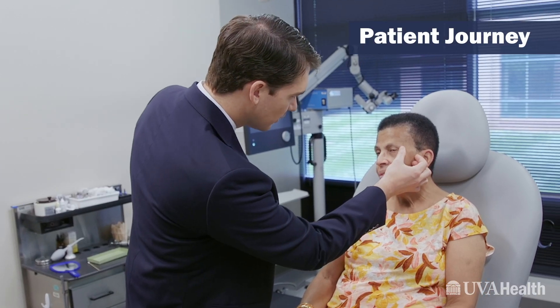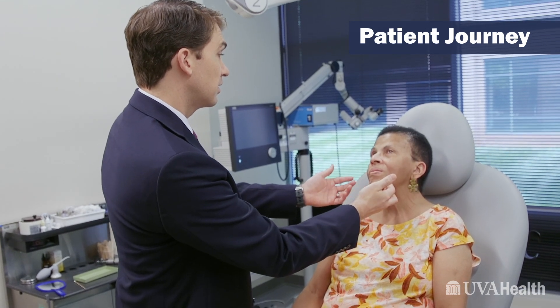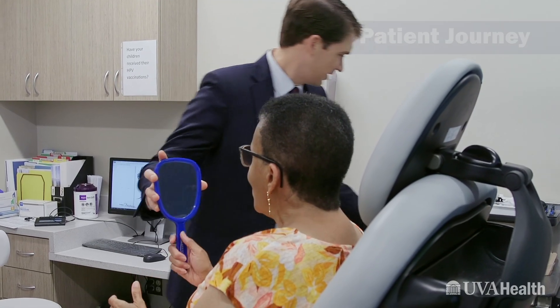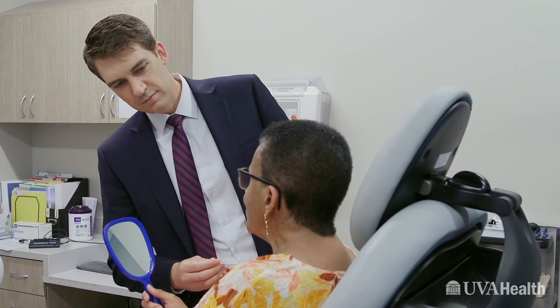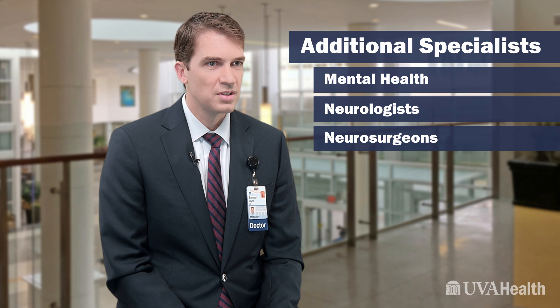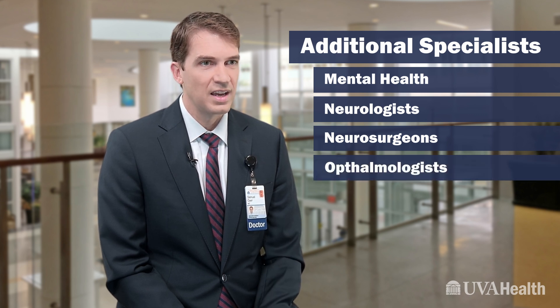For any patient experiencing facial paralysis, the typical journey would start with an initial visit, oftentimes with myself. After I assess the type of paralysis they have and the other providers that they may need to see, I will link them up with those. Most commonly, they see our physical therapist, who really helps them improve their facial function. We have mental health providers as part of the team, neurologists and neurosurgeons.